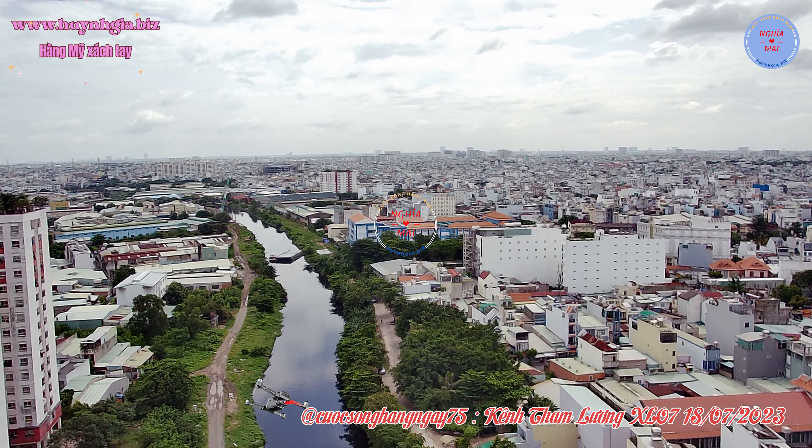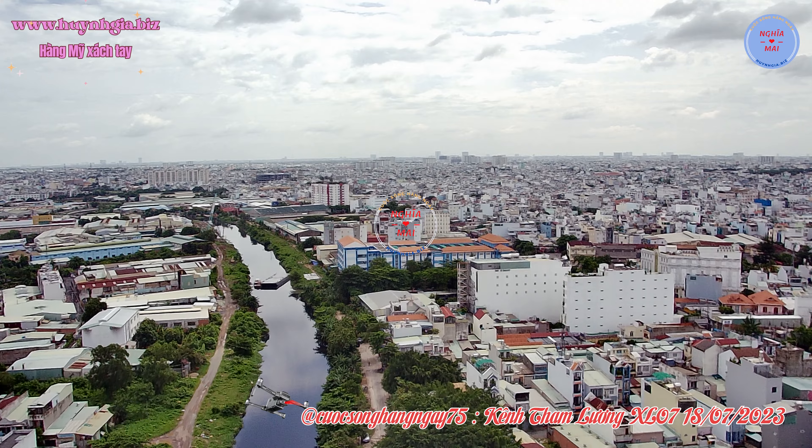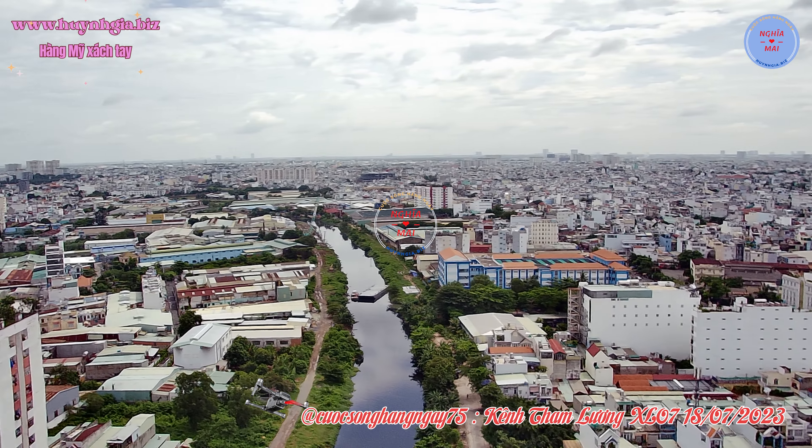Quận Tân Bình được chia thành 15 phường: 1, 2, 3, 4, 5, 6, 7, 8, 9, 10, 11, 12, 13, 14 và 15.